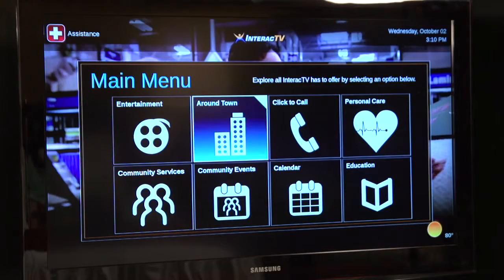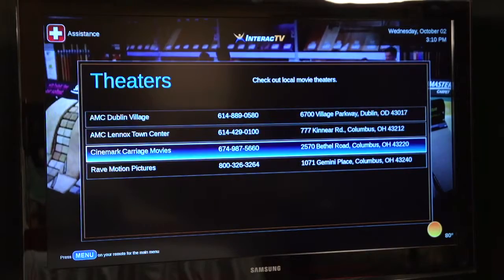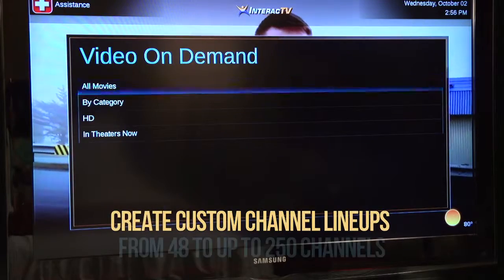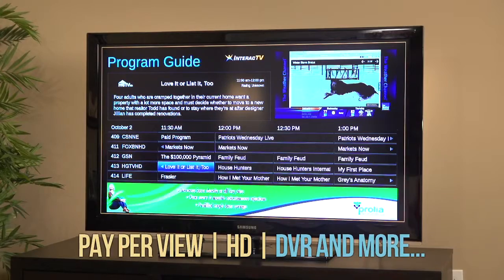Interact TV is a feature-rich television package with a senior-friendly user interface that connects your residents to everything your community has to offer, and more. Interact TV also provides a rich entertainment platform, including custom TV lineups, movies on demand, pay-per-view, HD and DVR options, and more.